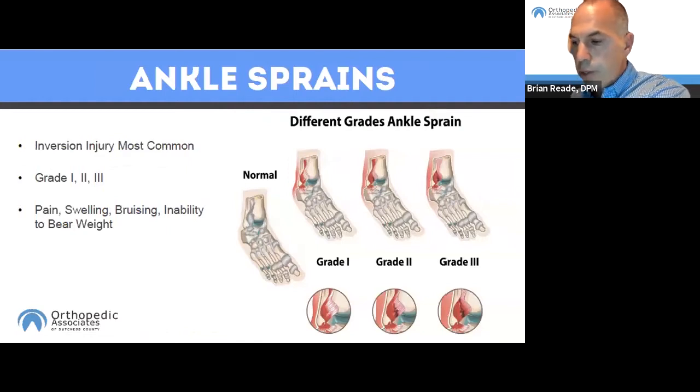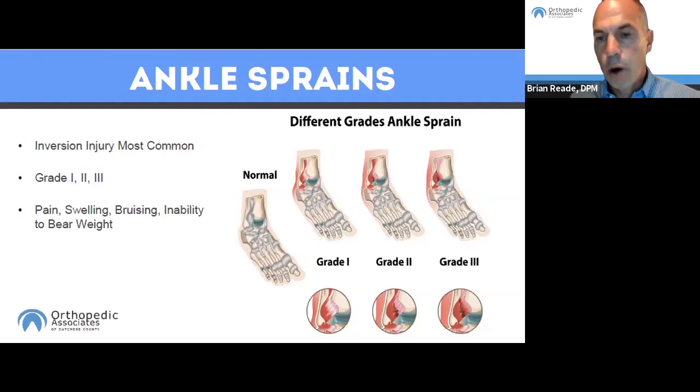Ankle sprains are an extremely common injury — up to 25% of all injuries that report to the emergency department are ankle sprains. The most common is an inversion sprain where we roll the ankle off to the outside. What happens is the strong ligaments that support the ankle stretch beyond their limits and possibly tear. They occur in people of all ages and range from mild to severe. Thankfully, most ankle sprains are minor and can heal on their own.